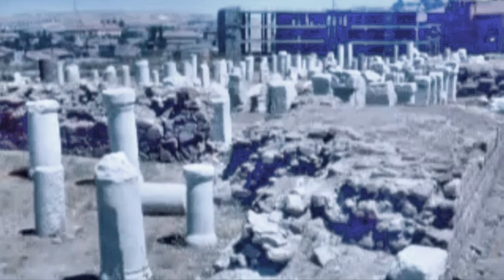That's the ruins of the Roman baths. They're over 2,000 years old, I think.